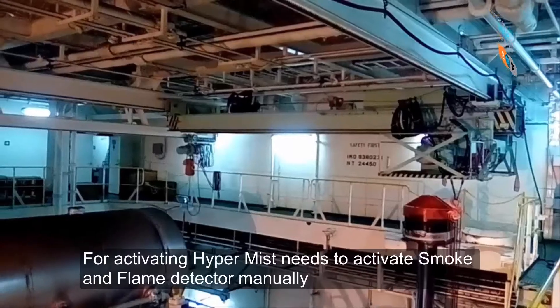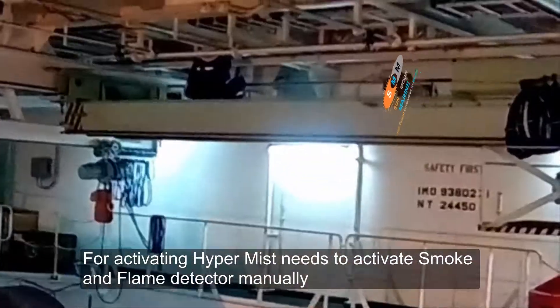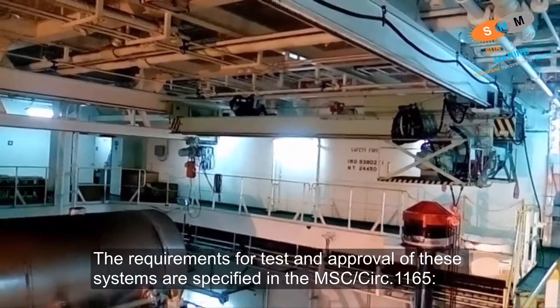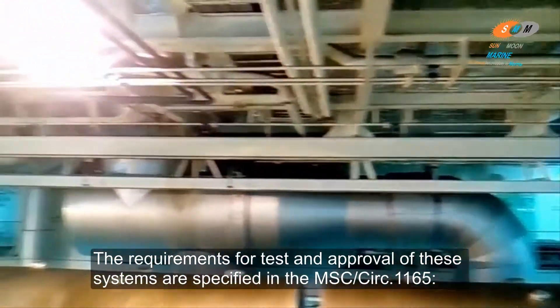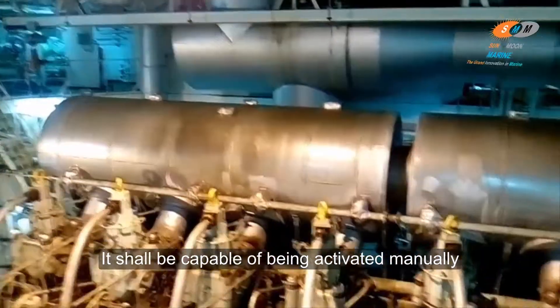For activating the HyperMace system, the smoke and flame detectors need to be activated manually. The requirements for test and approval of these systems are specified in the Maritime Safety Committee Circular 1165. It shall be capable of being activated manually.